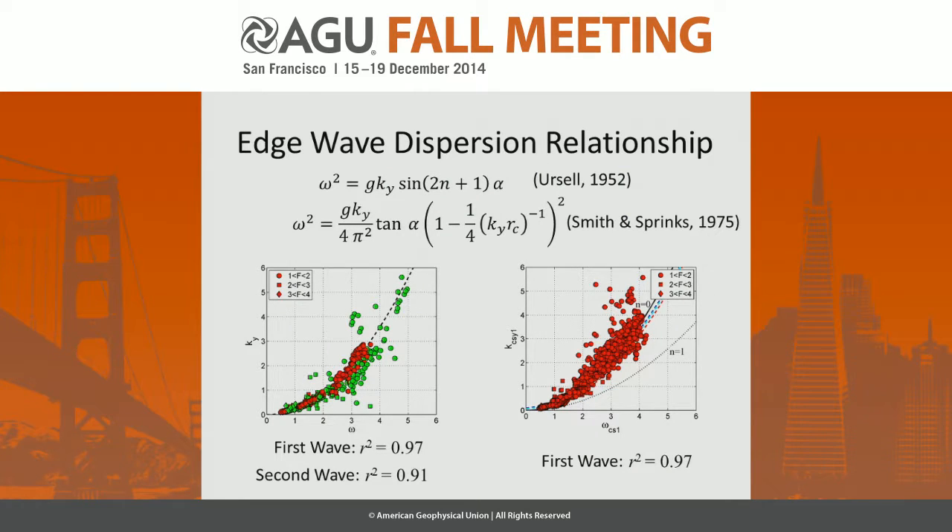For edge wave dispersion, we looked at a couple of edge wave dispersion relationships, and it turns out that for both the planar and conical cases, Ursell's zeroth-order actually works perfectly fine. There's really no real improvement by going to higher-order relationships such as Madelung–Spring. Ursell's zeroth-order works very well.